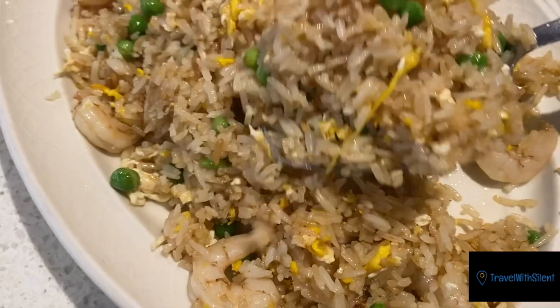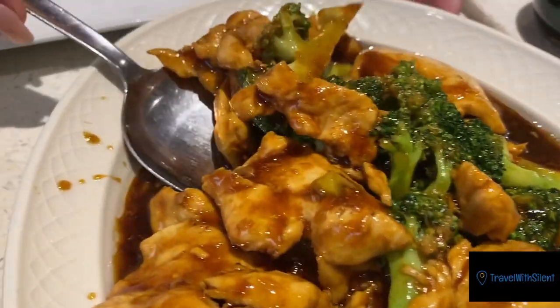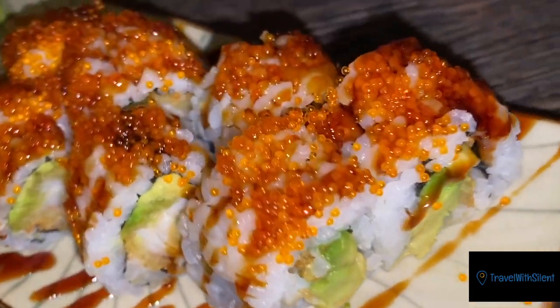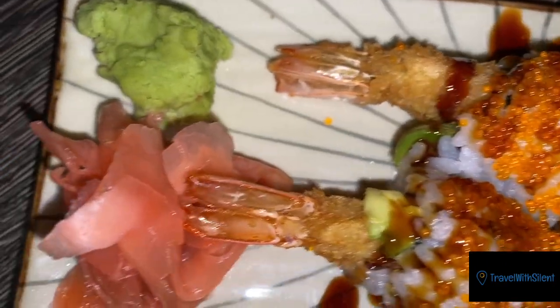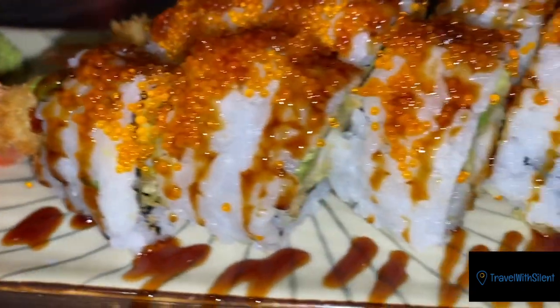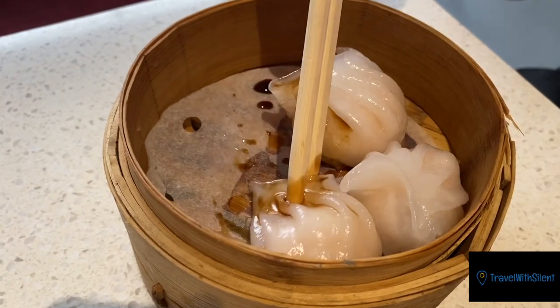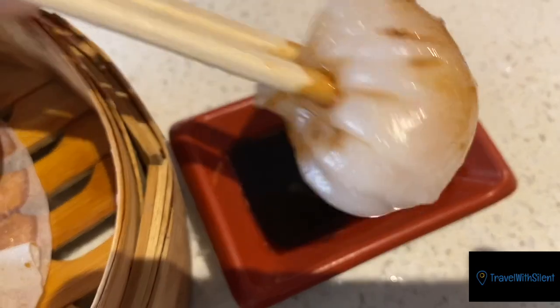The rice is nice and fresh and fluffy. I personally like the soy sauce that's on the table because it just has a different flavor. This is Shrimp Tempura — look at that, nice and shrimpy. Steamed dumpling. And just like that, food is gone.